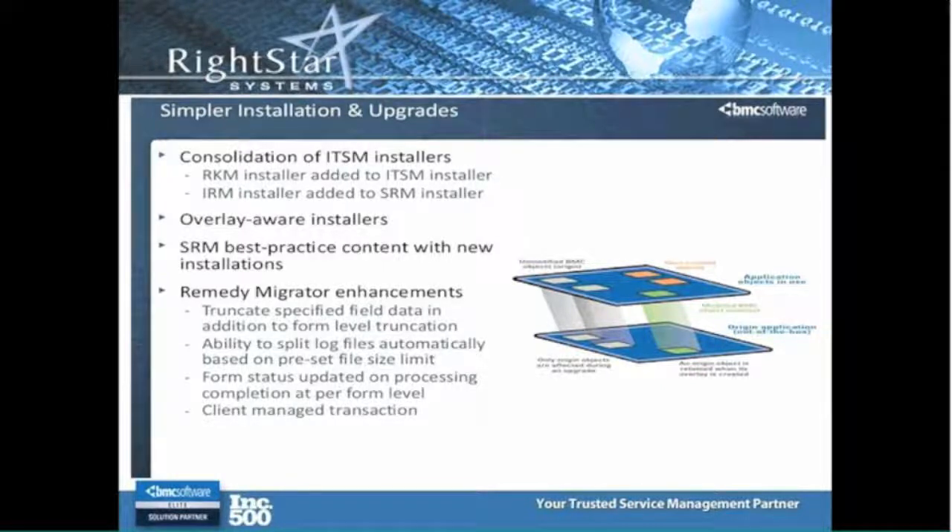A couple of small things here. One of the things that you did in 7.6.0.4 is, and why it's going to be easier to go to 8, is they kind of forced people to make that overlay model so that they partitioned out your customizations into the overlay to make it easier to do these upgrades going forward. And so obviously the installers here are overlay-aware of what you may have done back in 7.6.0.4.